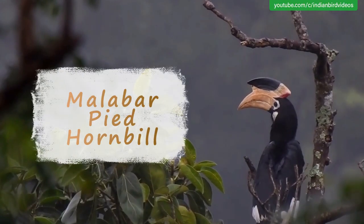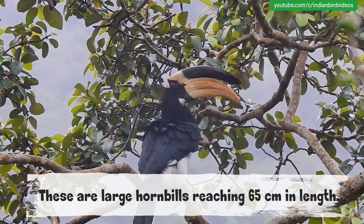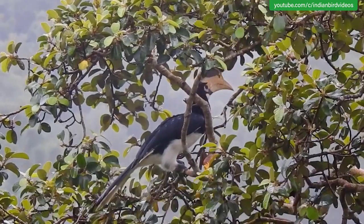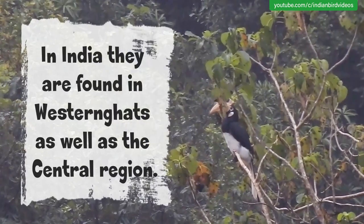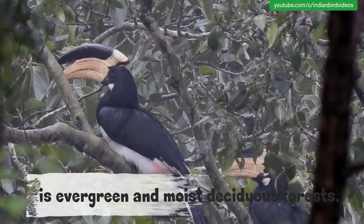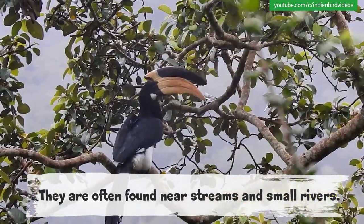Malabar Pied Hornbill. They are also called the Lesser Pied Hornbill. These are large hornbills reaching 65 cm in length. They are endemic to the Indian subcontinent, specifically to India and Sri Lanka. In India, they are found in the Western Ghats as well as the central region. Like most hornbills of Asia, the preferred habitat is the evergreen and moist deciduous forests. They are often found near streams and small rivers.